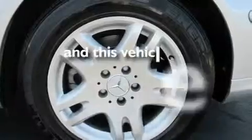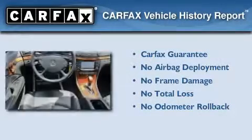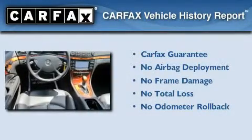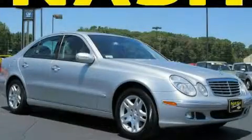This vehicle has fewer than 65,000 miles on the odometer. Not to mention that this Mercedes-Benz qualifies for the Carfax buy-back guarantee. Stop by today and test drive this automobile for yourself.